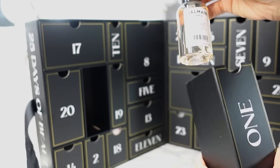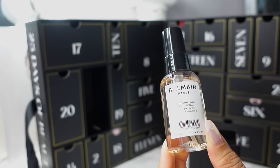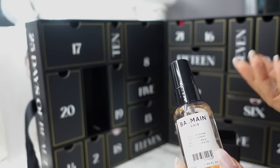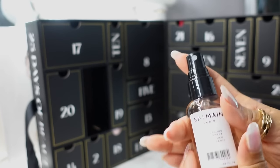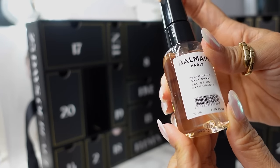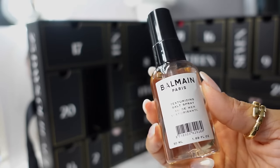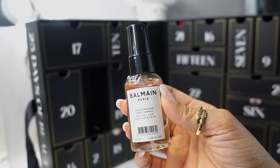Number one, we have the Balmain Texturizing Salt Spray. I don't have the best experience with Balmain, but that wasn't necessarily their fault — I bought their hair advent calendar one year and it arrived completely damaged and broken, missing items, looked like it was used and returned. So it left a bad taste. This is 50ml and has a very inoffensive odor. I don't really use texturizing salt spray, so I'll probably re-gift this to family and friends.